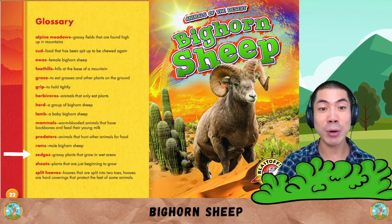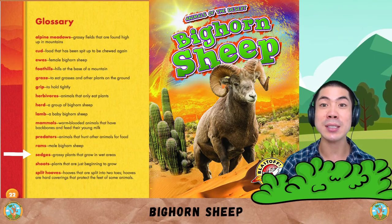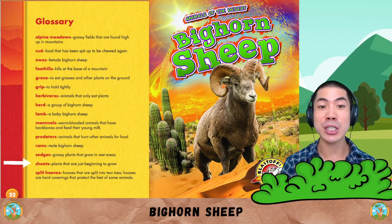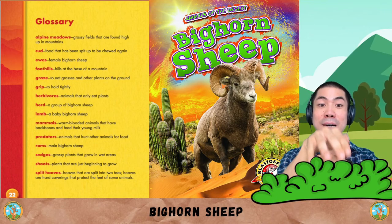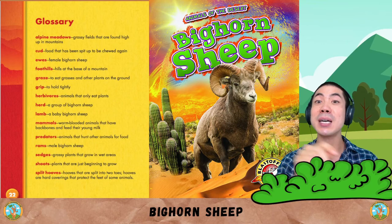Sedges are grassy plants that grow in wet areas. Shoots are plants that are just beginning to grow. And finally, split hooves are hooves that are split into two toes. Hooves are hard coverings that protect the feet of some animals.